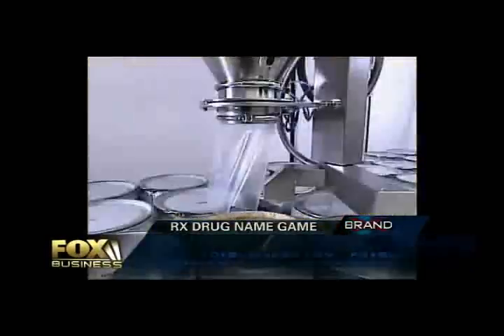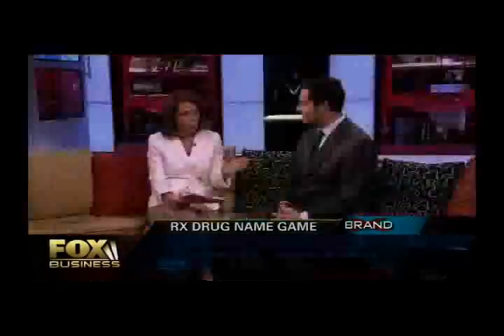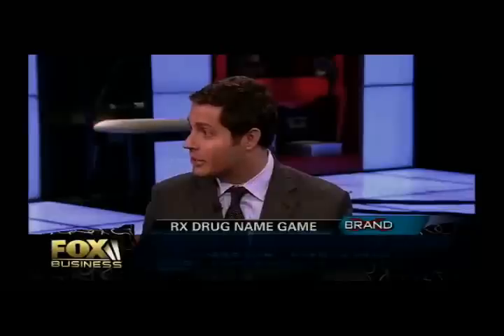For today's Brand X, we go behind the names of drugs with Bill Johnson of Brand Institute. These names usually can't even be pronounced. Names are created with a focus on communication to the patient as well as the physician, trying to identify key benefits and imagery that support what makes the product different. Why is it that some of them don't sound like the condition, and they all tend to start with Z's or X's?